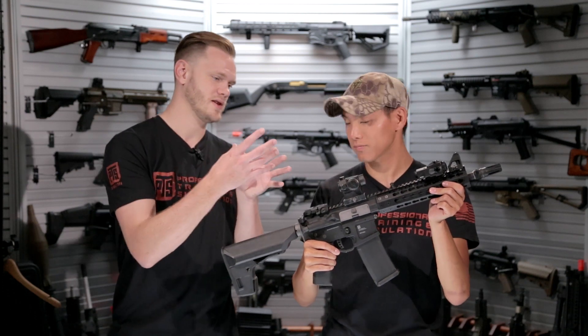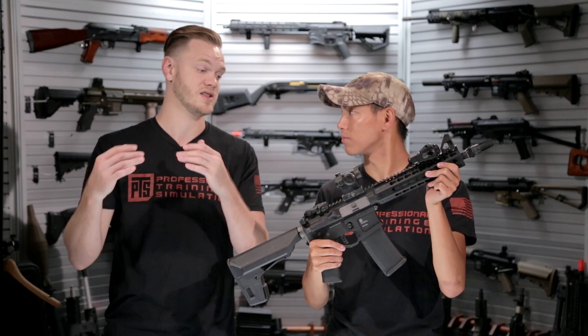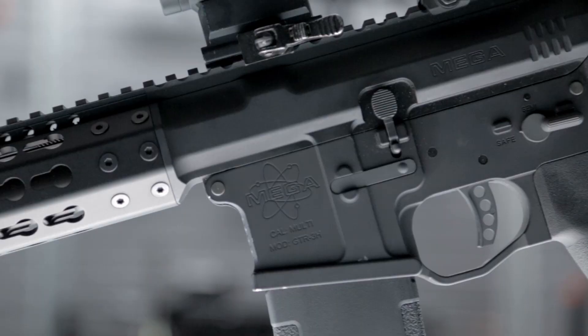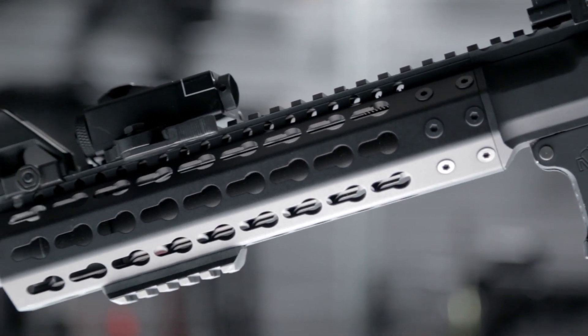That's because the mounting section that the rail actually fits onto is molded into the upper receiver, so there's no opportunity for wobble to present itself. The barrel nut, once it's locked into place, it's not going anywhere. You actually need a special tool to take it off because it's so secure.